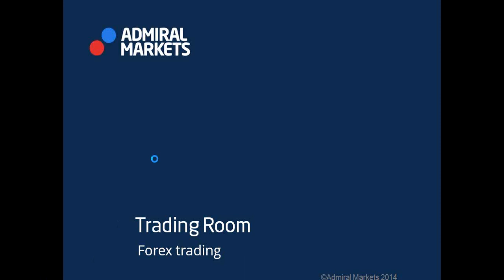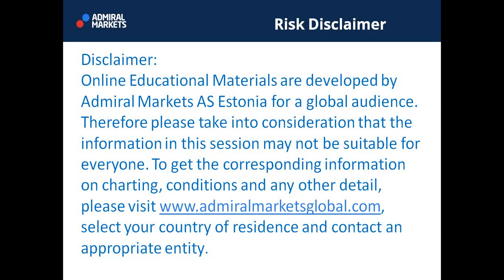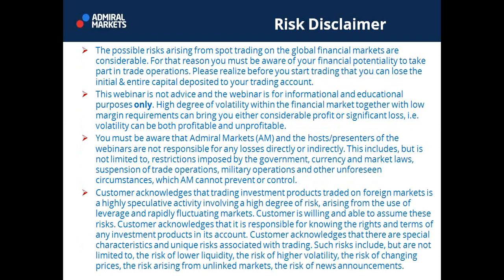Before we take a look at the market, please be aware that this webinar is intended for a global audience and may not be suitable for everyone. To find out, go to AdmiralMarketsGlobal.com, select your country of residence, and contact an appropriate entity. There is a high risk involved in trading forex and other financial products. This webinar is not advice — it is for informational and educational purposes only. By continuing watching, you agree with the disclaimer.